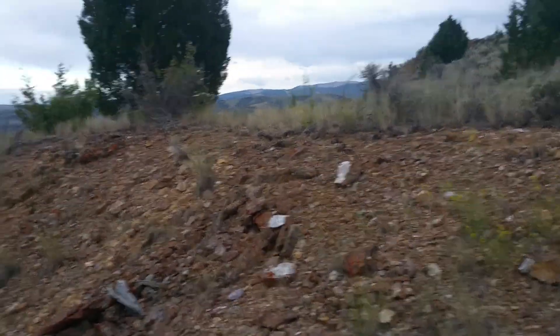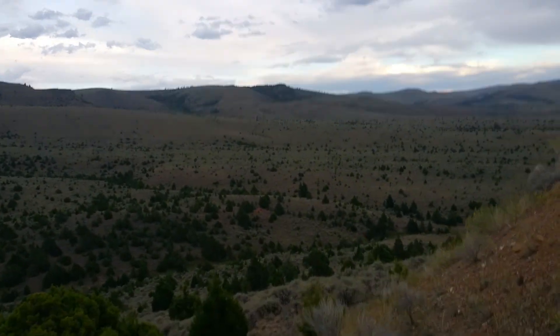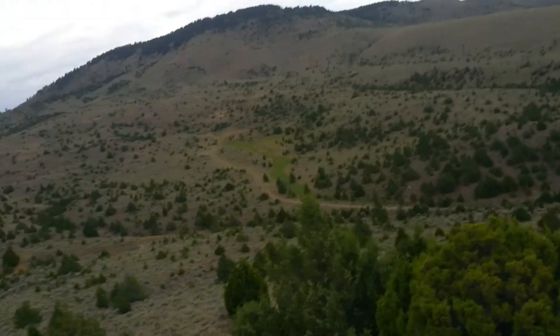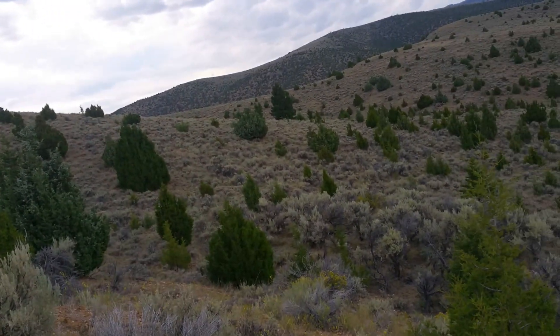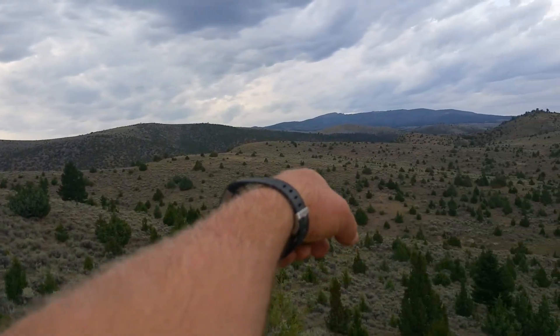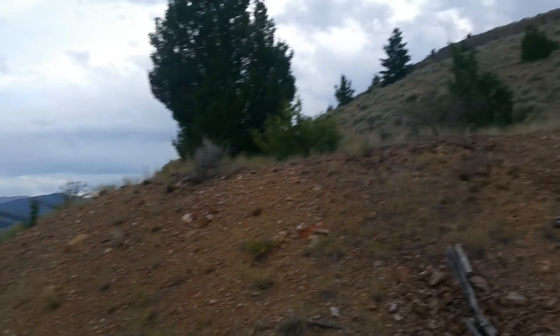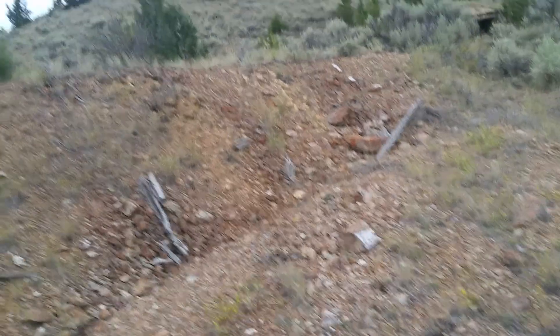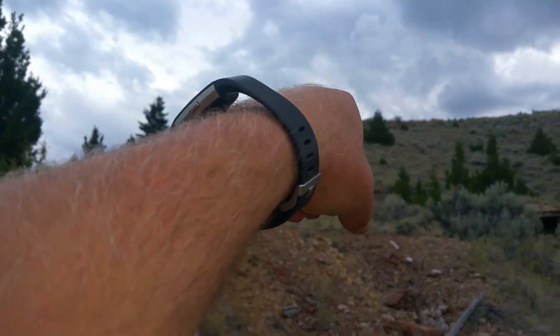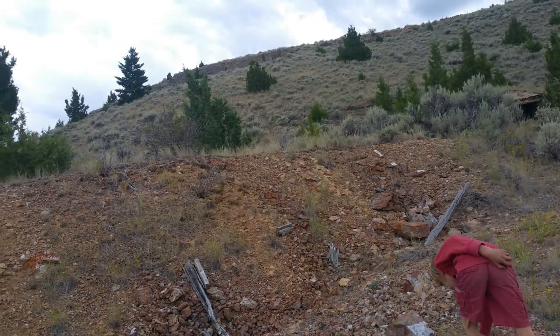We're the first ones that have been here in a long time. That must have been the road in — I couldn't find it down below, but now I can see it going out that way, coming in. This is a lot bigger than it looks too. I bet this connects with those cave-ins up there. This is a lot bigger than it looked from down below; there was a lot of stuff taken out of the mouth of this mine.